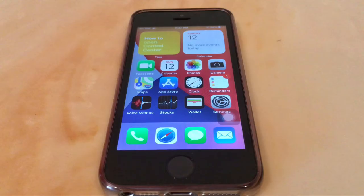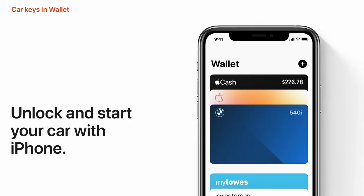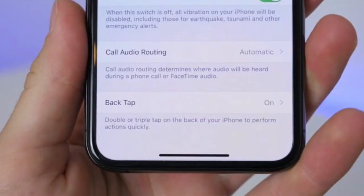Most changes in iOS 14 are available on the iPhone SE, but some features are exclusive to newer devices. The iPhone SE does not get CarKey, though that's not a huge deal since very few cards support it for now. The iPhone SE also doesn't get the back tap feature, but that's only available on Face ID iPhones, meaning even the 2020 iPhone SE doesn't get it.